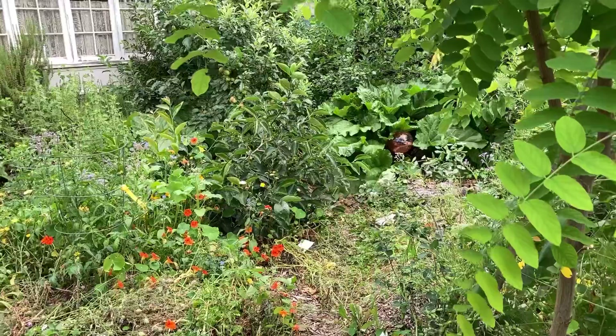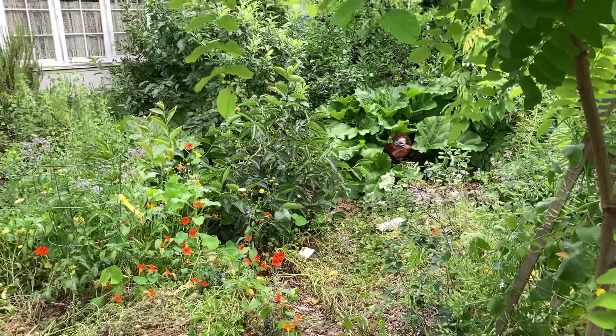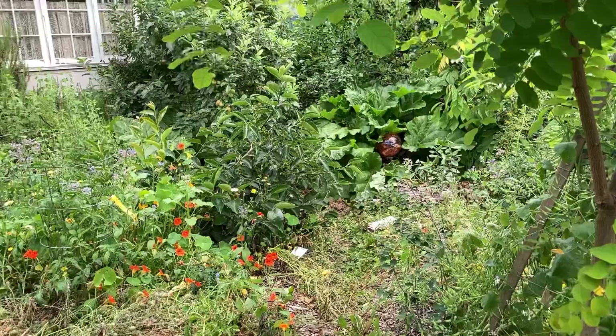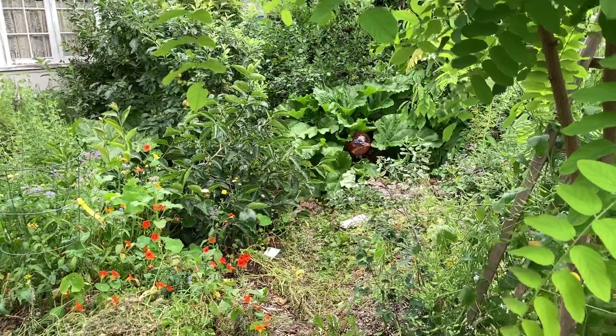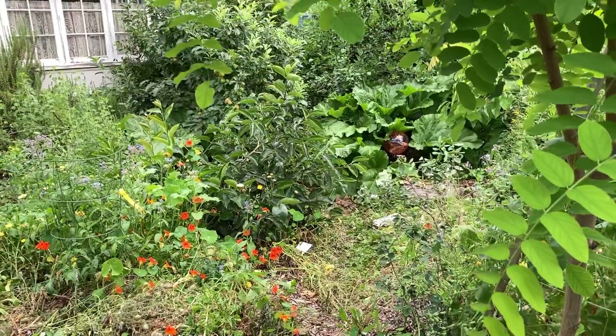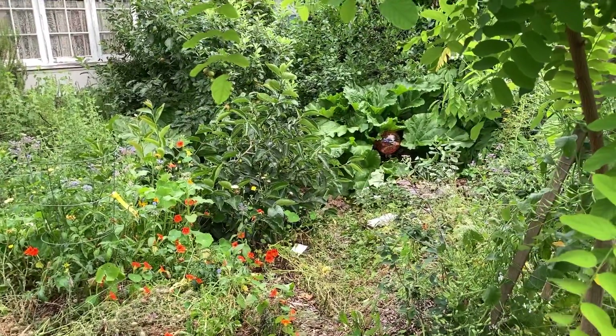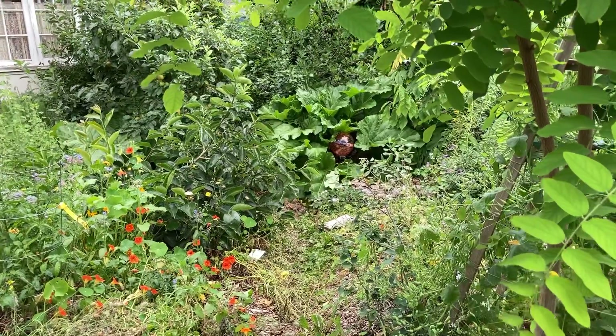Good morning, this is Angela with Park Rose Permaculture. We're having an unseasonably cool summer — it is overcast and windy and I kind of want a sweater this morning. I've been out here doing chop and drop because I'm having a lot of plants overgrow the path, or plants that are in need of cutting back now that it's July.